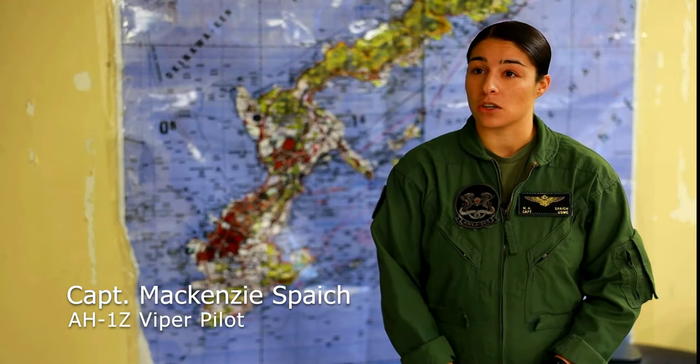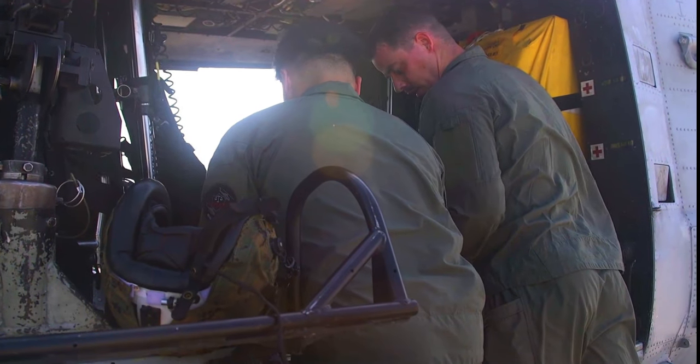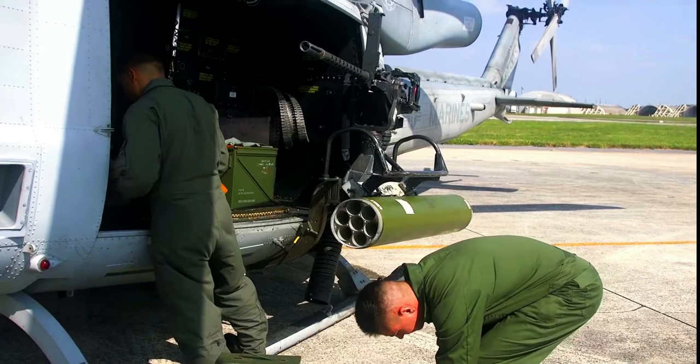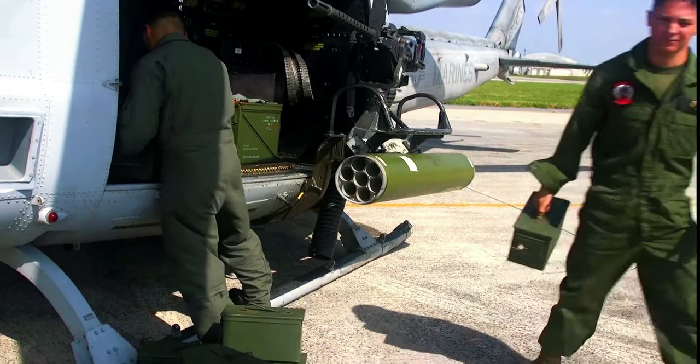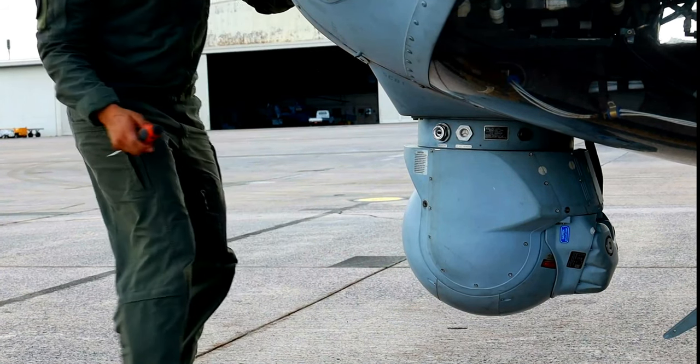Really day-to-day, what we're going to be starting off with is a flight brief. Every single event, no matter what we're doing, we're going to come together as a crew or as a section — so we have multiple aircraft. Everyone will come together, we're going to brief whatever the mission is, how we're going to execute, how we're going to fight that actual mission, and then you're going to break down to an individual crew brief.